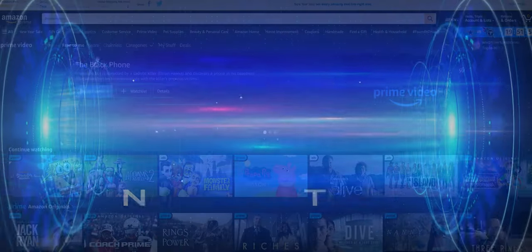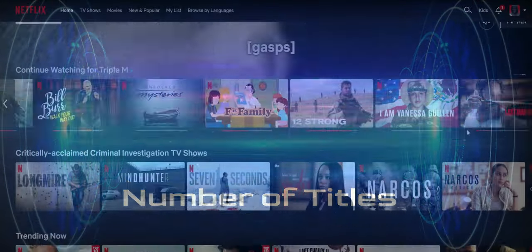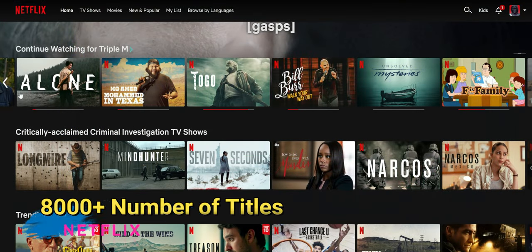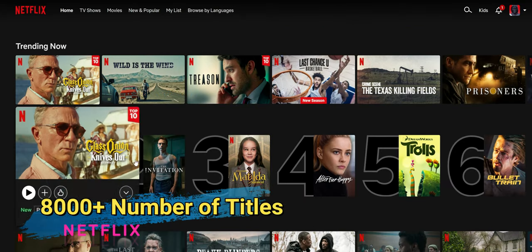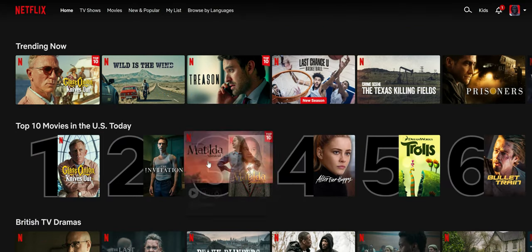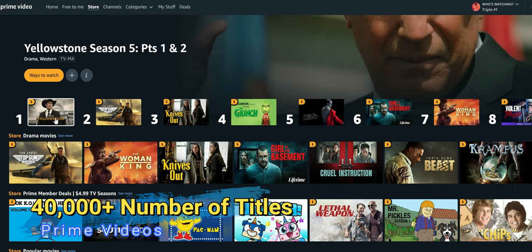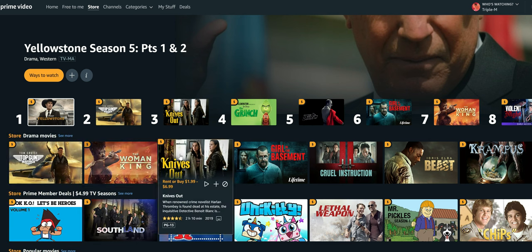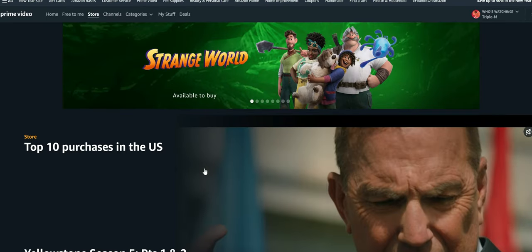As far as the number of titles — which I found surprising — I always thought Netflix had way more titles than Prime Video, but it does not. Netflix has 8,000+ titles while Prime Video has over 40,000+ titles. So if you've been sleeping on Prime Video, definitely go check it out. There's a lot of good content on there, and I find myself using it a lot more, especially with everything going on with Netflix and password sharing.